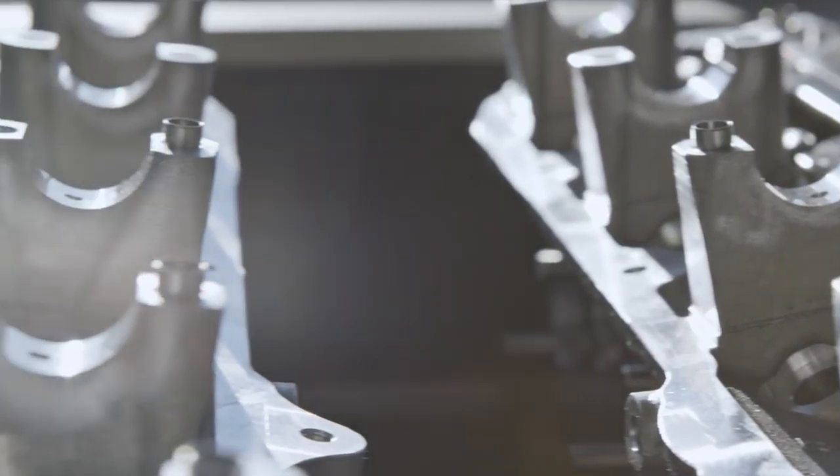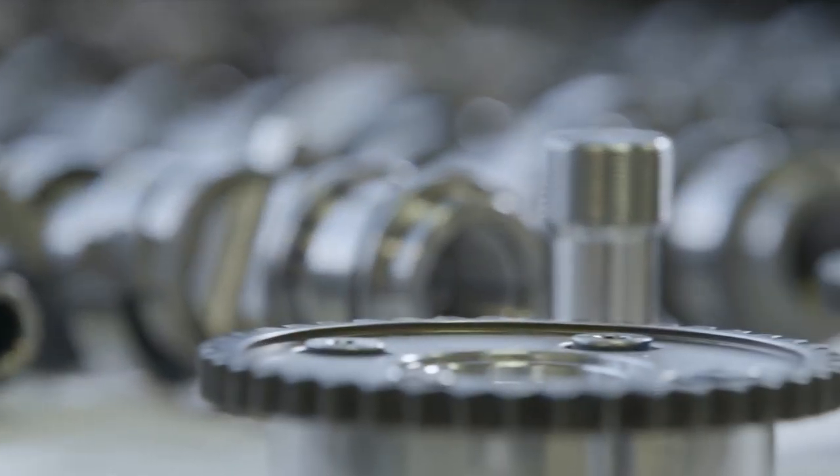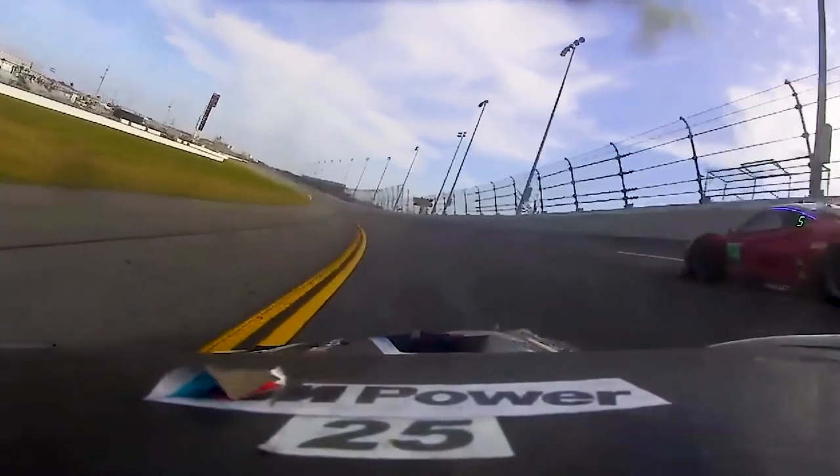The intake and exhaust system were both modified, and the turbochargers used on the car were completely redesigned. Some of these modifications and upgrades are meant to help increase the efficiency of the engine as well.